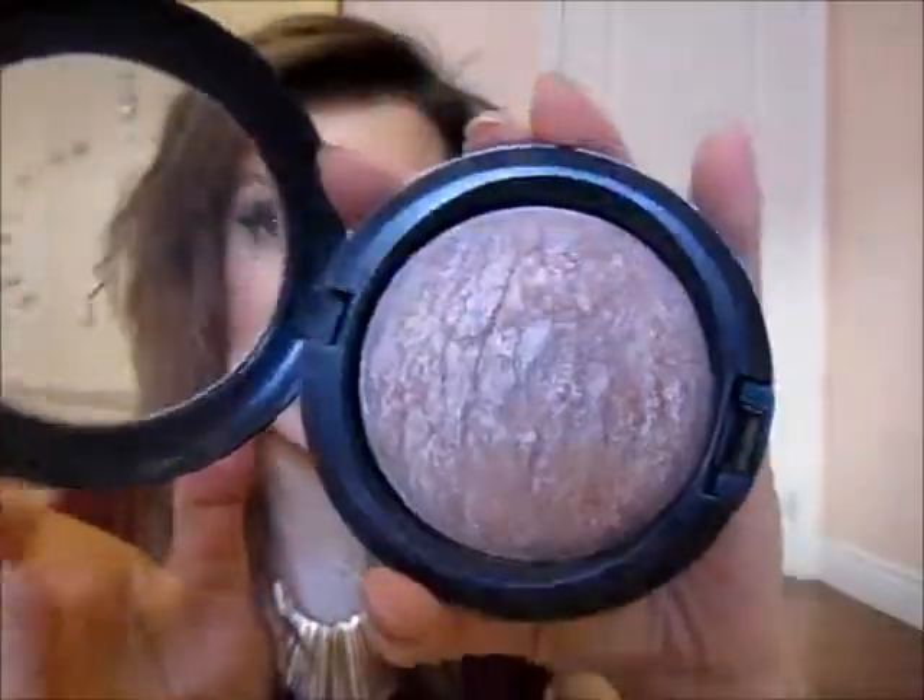Another product I've been using a lot throughout February is my Mineralize Skin Finish Soft and Gentle by MAC. Look at how pretty that color is — I use it as a highlight. It's like the prettiest highlight ever. I've had it for a while but I have my moments, and in February I've been wearing this quite often. It's pretty — I love it.